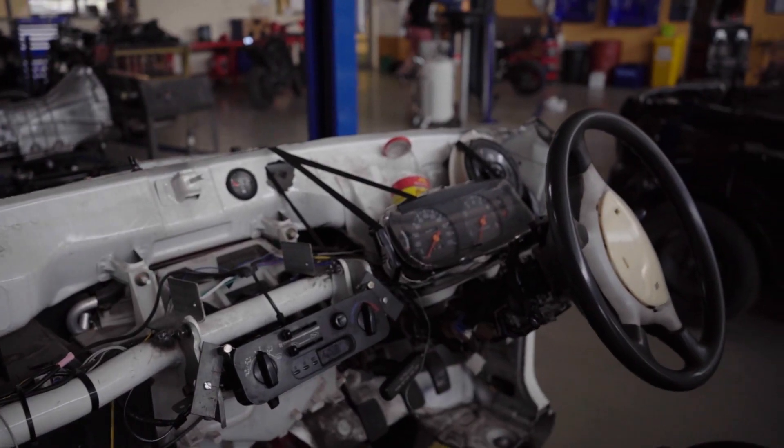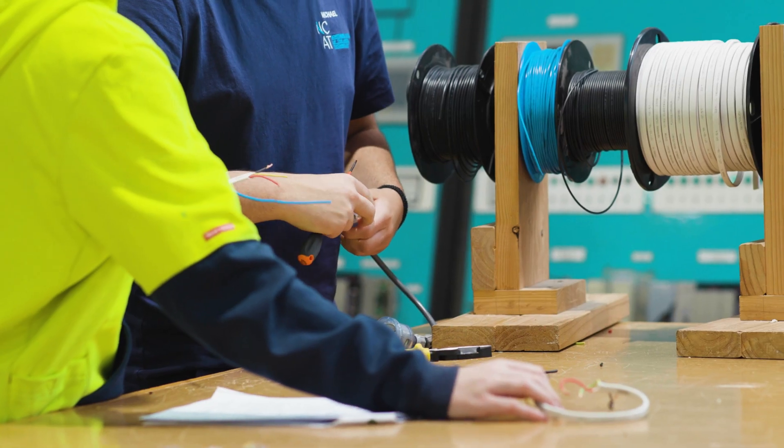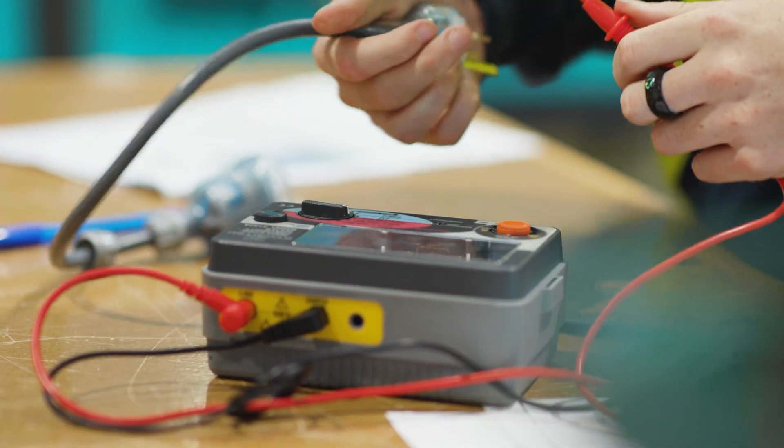I'm studying to be an electrician. A lot of people would think, 'Oh, you're a girl, you can't do that,' but then when I show them that I can do it, they second-guess themselves.